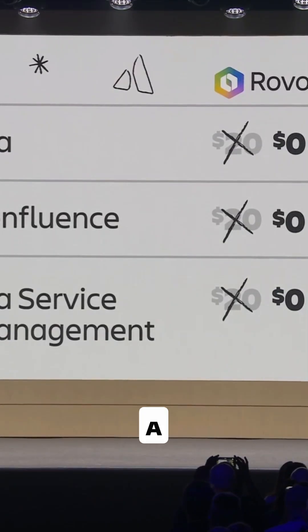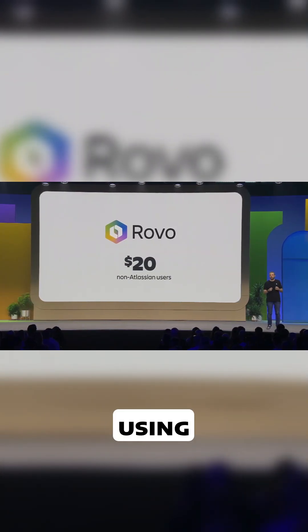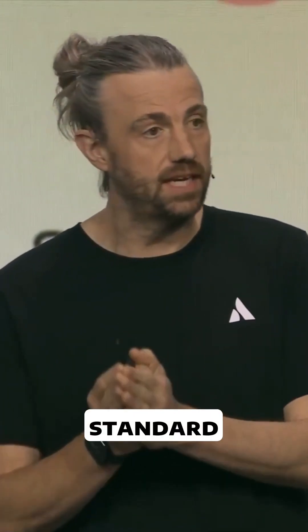Your favorite Atlassian apps are getting a pretty major upgrade. But what about everyone else in your organization who might not be using Atlassian yet? Don't worry — they also get Rovo at an even better price. Rovo will now be available to the rest of your teams for just $5 per user per month. We're starting to roll it out this week with our premium and enterprise customers, and it'll come to standard plans right after that. Rovo has a lot more to offer than just search and chat — it has tons of out-of-the-box agents, which you'll see a lot of throughout the rest of this presentation and the rest of this week.